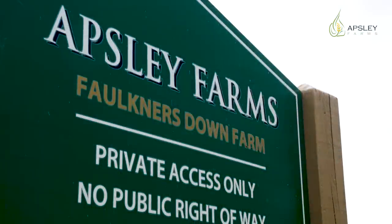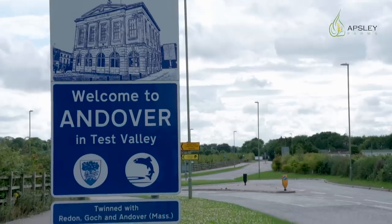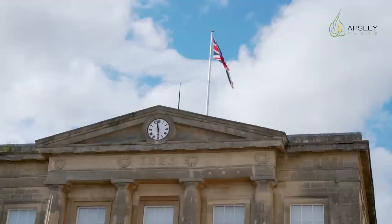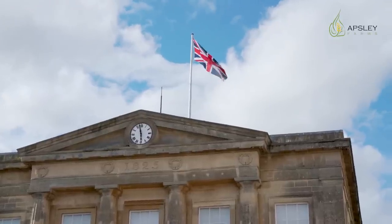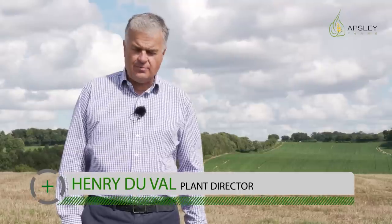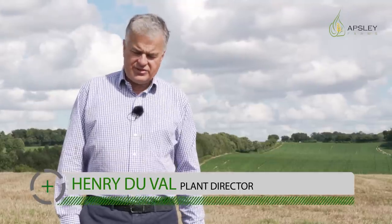We are here at Apsley Farms, which is a farm near Andover in the county of Hampshire in the United Kingdom. The kind of soils that we have here on this farm are chalk-based, so we only have about this amount of soil on top of the chalk.